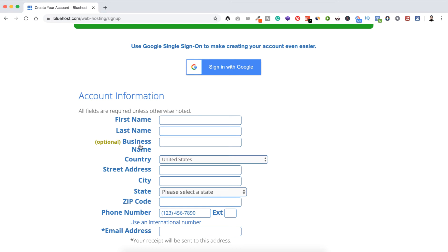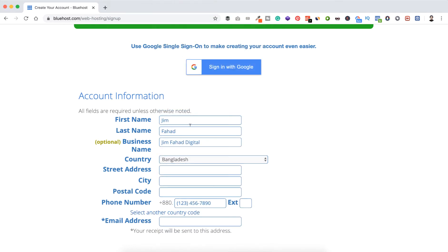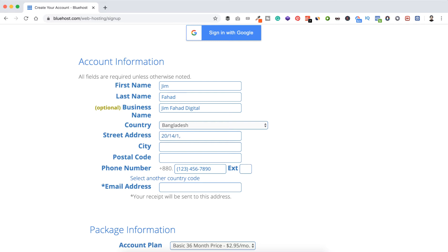Now you need to put your account information: first name, last name, business name, country, street address, city, state, zip code, phone number, and email address. This email address is really important, so make sure you enter your best email address because after completing the purchase, a receipt will be sent there. I'm putting my information — first name Jim, last name Fahad, business name Jim Fahad Digital, country Bangladesh, and then my street address, postal code, phone number, and email address.